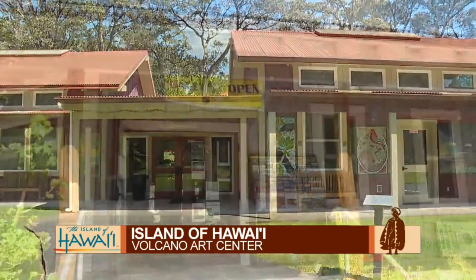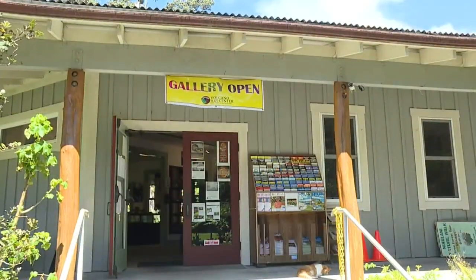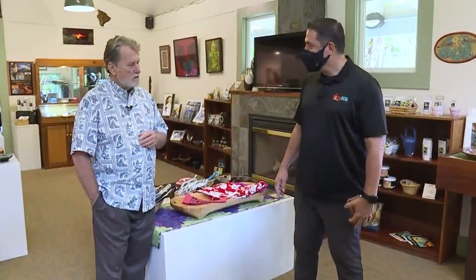Here now at the Volcano Art Center with the CEO, Mike Nelson. Thank you so much for being with us. Glad you're here. This is a beautiful place. I'd love for you to tell our viewers how this place came to be.